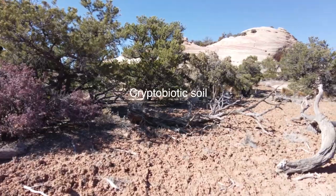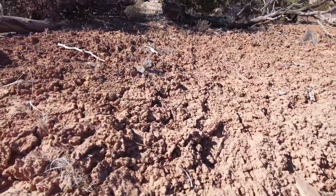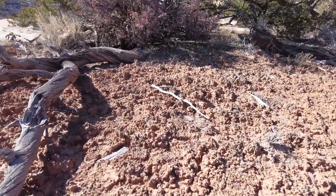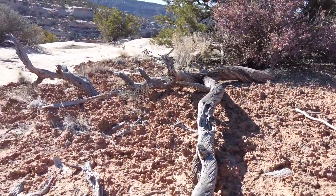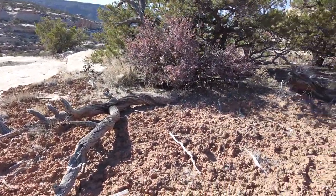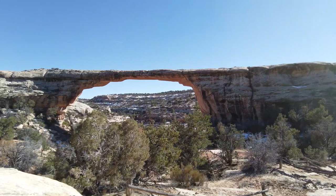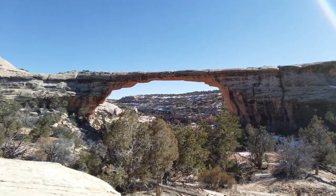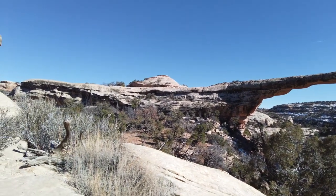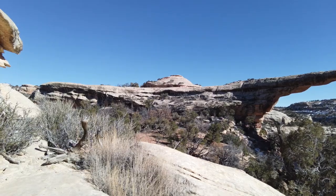Along the trail there are some excellent examples of cryptobiotic soils growing into little mounds, created by bacteria in the soil — they'll support the growth of plants later. We're still heading down and getting a bit better view of the bridge. The Oachomo is named for this rock mound — the round rock mound at the end of the bridge. Oachomo is Hopi Indian for 'rock mound' or 'round mound.'